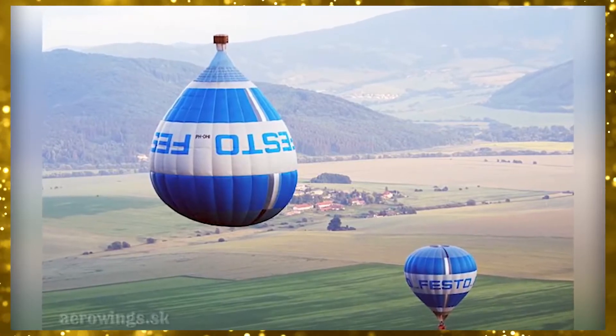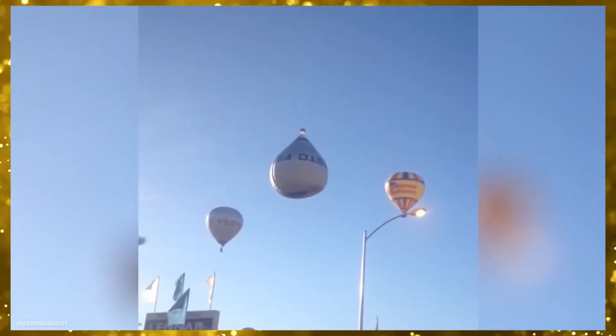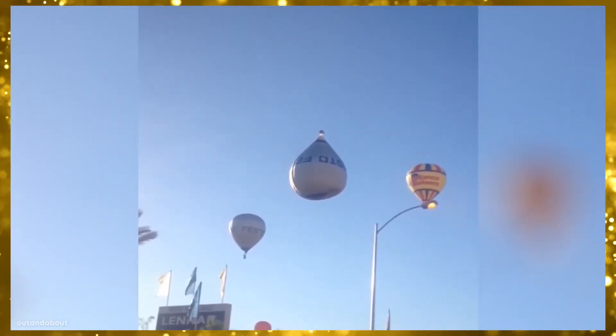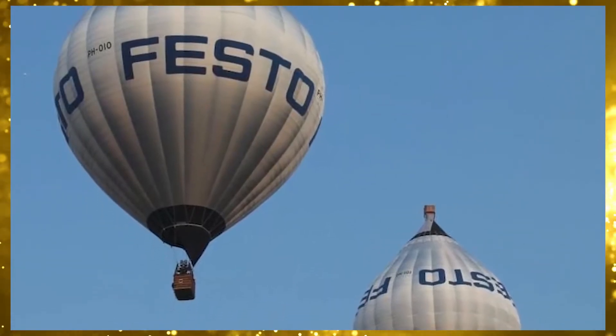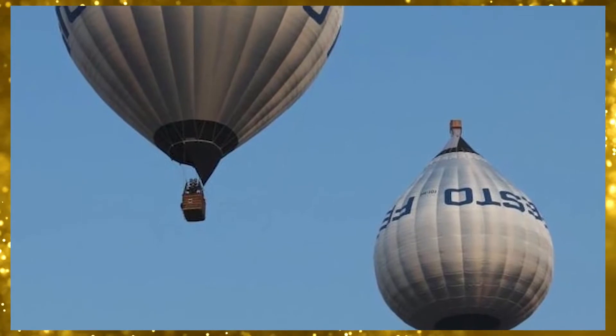Created for a European engineering manufacturer as part of a publicity campaign, this upside-down balloon cost around $75,000 to produce, and was made alongside a twin balloon that's the normal way up. They quite often fly together, which means you might see the normal one first, then the upside-down one, and think something's gone seriously wrong.